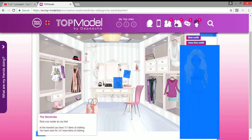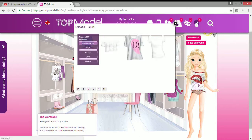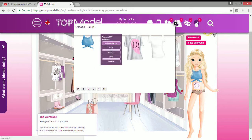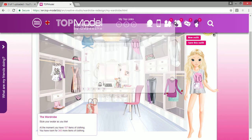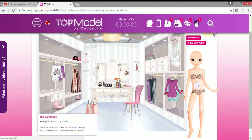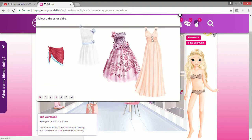I've now got this gorgeous blossom draped thing. Moving on to tops: I've got this black t-shirt which I actually love, this off-the-shoulder top which is one of my favorites, this lace one that shows my bra, and this BFF t-shirt.